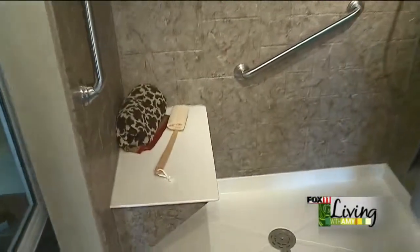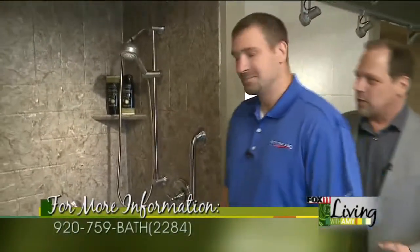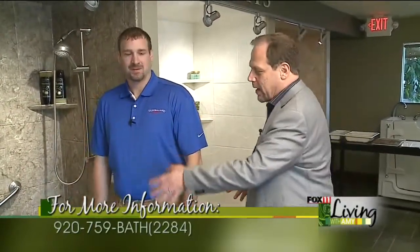You know, what a great system. Here at Tundra Land on Highway 41, we have a beautiful showroom and you can see all this really neat stuff here. What we're showing here is what's called a tub to shower conversion. Paul, maybe you can show Amy and her viewers a little bit about some of the features of this system.